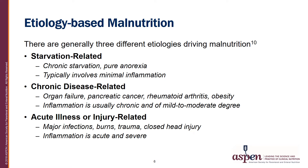There are generally three different etiologies that drive malnutrition. One is starvation related, seen in chronic starvation or pure anorexia and typically involving only minimal inflammation. Chronic disease-related malnutrition is seen in those with organ failure, pancreatic cancer, rheumatoid arthritis, and obesity, for example, with inflammation usually chronic and of mild to moderate degree. The third etiology is acute illness or injury-related malnutrition, seen in those with major infections, burns, trauma, and closed head injury, where inflammation is acute and severe.